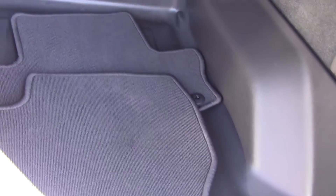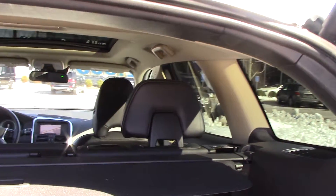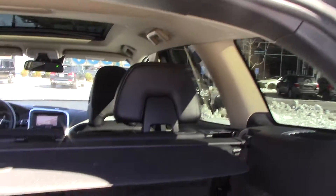The winter mats are here and the regular mats are in here as well — they've never been used. It has the security shade and it has a 20/40/20 split fold-down rear seat.